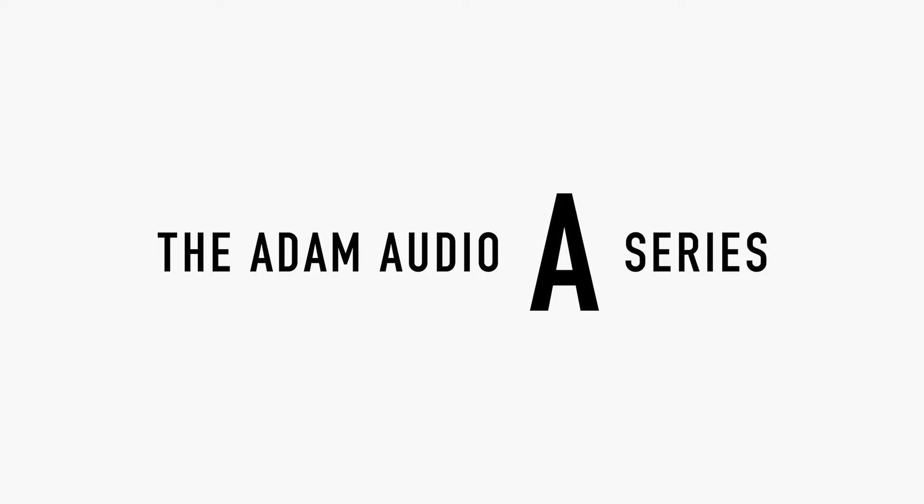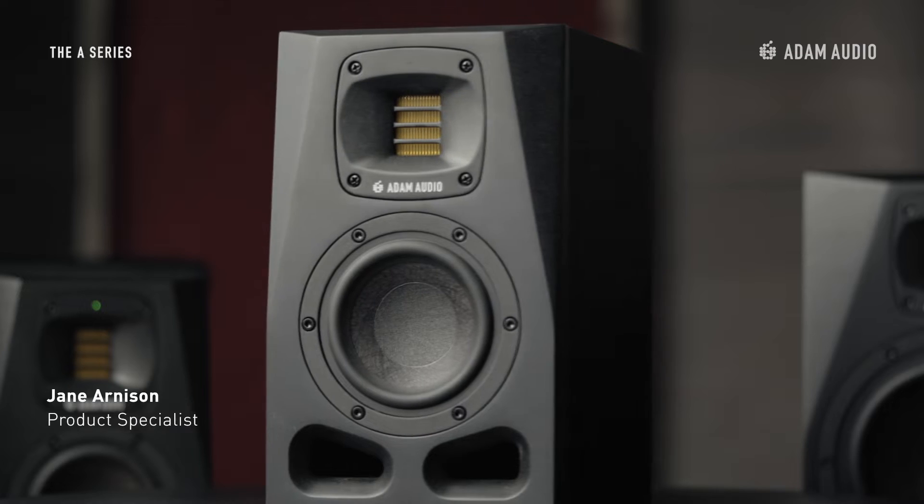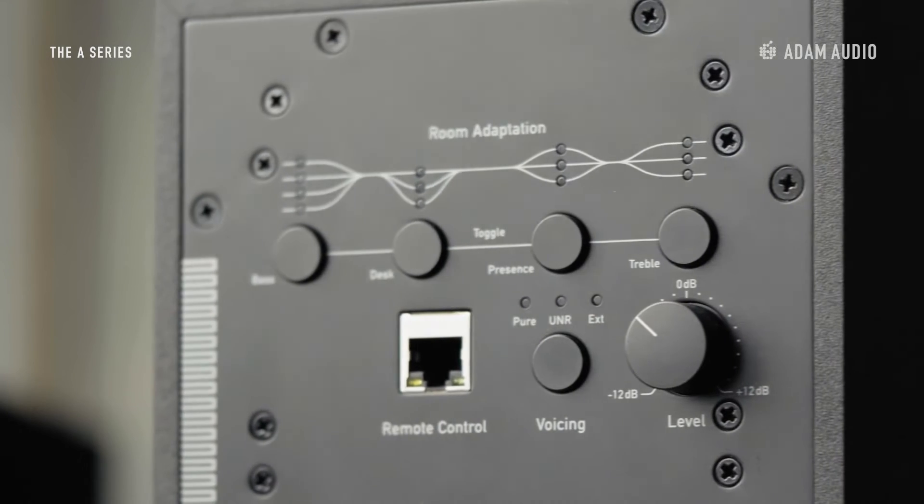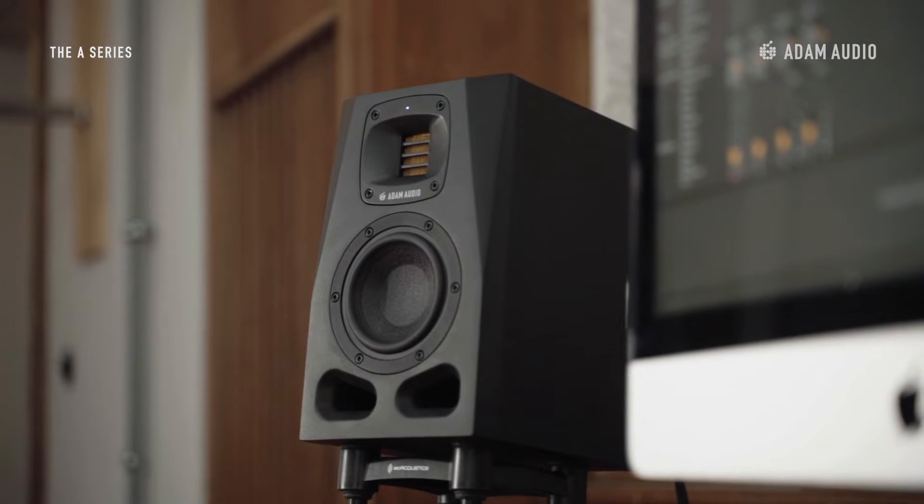Designed for small studio spaces, short listening distances, and immersive multi-speaker configurations, the A4V combines full-bodied sound ranging from 53 Hertz to 42K with an advanced DSP-based feature set. With a maximum SPL of 100 dB,